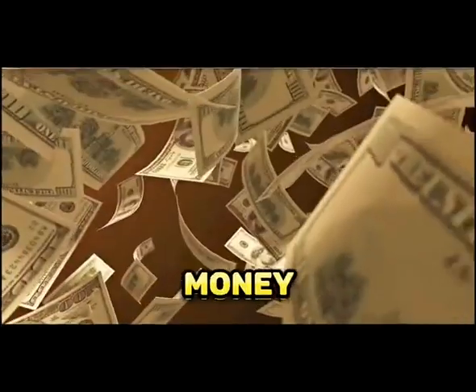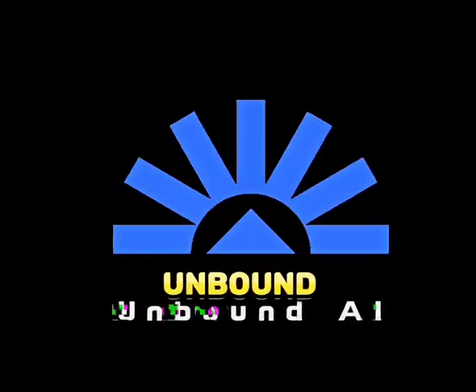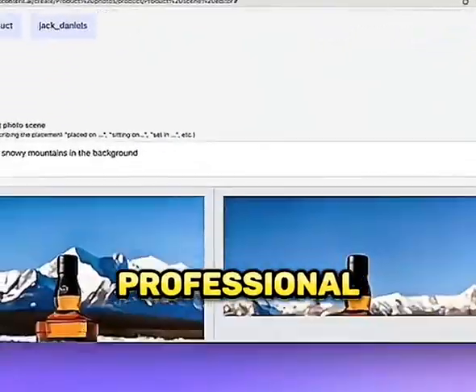ChatGPT doesn't really help you make money online, so here are four tools that will. Number one is Unbound. You can use this to make a fake photo shoot that looks like it's been done by extremely professional photographers.